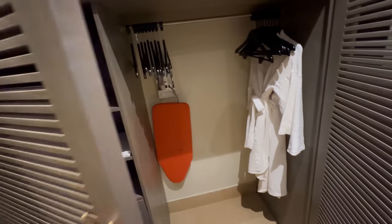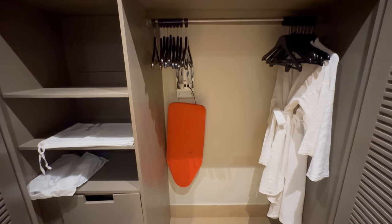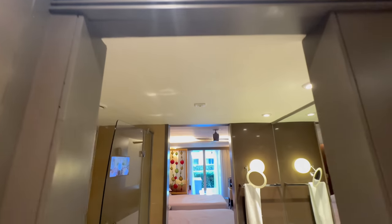Before we get into the bathroom, I have to show you this giant closet. Typically, if you've seen one closet you've seen them all, but this closet is humongous. You have two nice lightweight robes hanging here — I think that's very appropriate for this climate. It's nice to keep your stuff out of the way so the room doesn't get cluttered, and a big closet is actually really important.